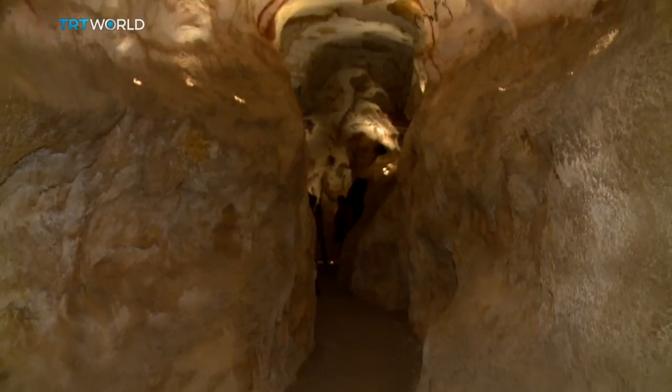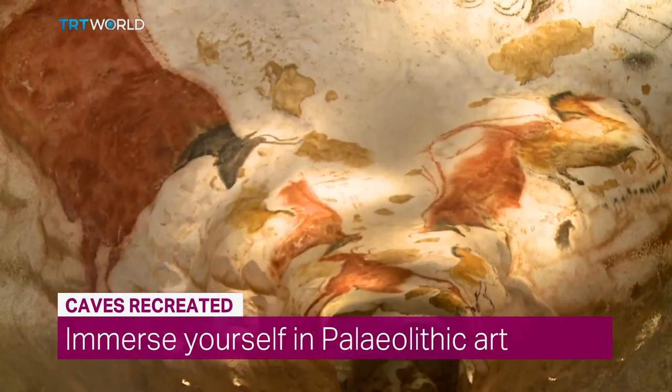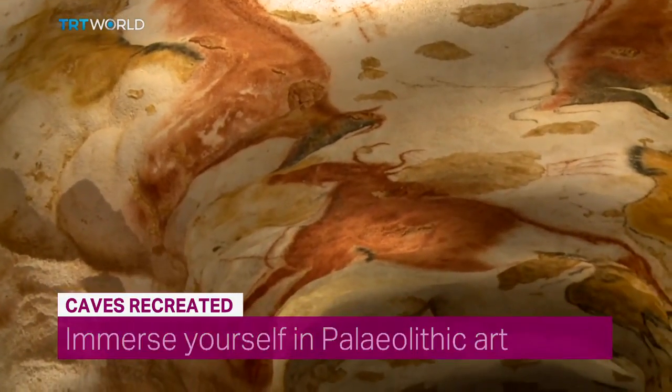Some of the most stunning prehistoric art has been closed off from visitors for more than 50 years. But a full-size replica of the Lascaux Caves has been created in France, and visitors can once again immerse themselves in the paintings and the life of the Stone Age. The Lascaux Caves are known as the prehistoric Sistine Chapel. Horses, bulls and goats were painted on their walls about 17,000 years ago.